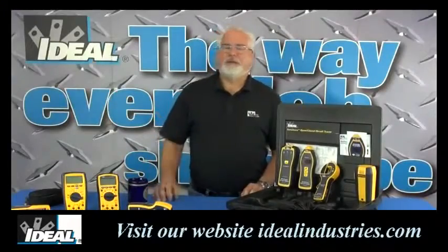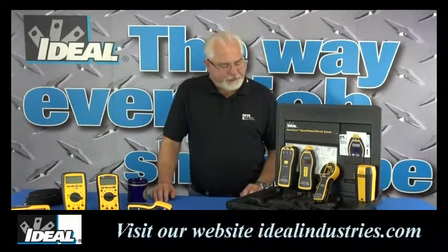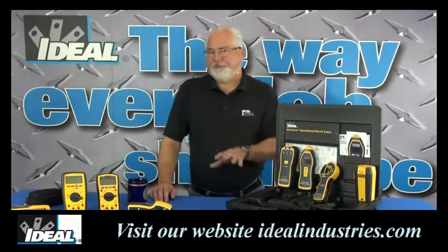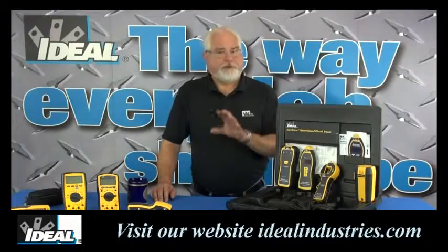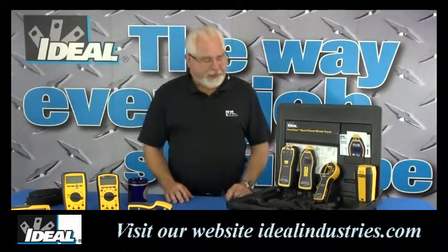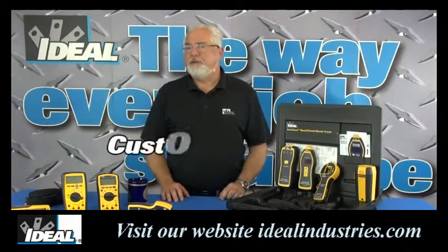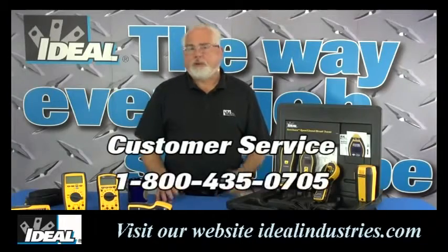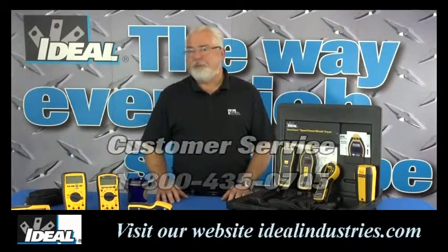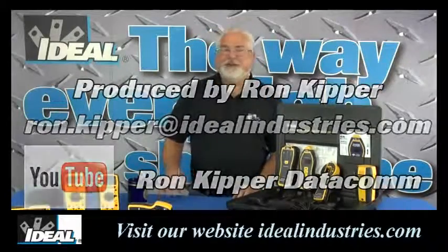That's a quick look at the Ideal line of SureTrace circuit tracers — I really just touched on the high points of what these tracers can do. If you give one a try, I think you're going to find it saves you a lot of time tracing circuits. It seems like every time I hand one to a contractor to borrow, they want to buy it. You can contact our Ideal customer service line or check it out on our website to find a local distributor. Thanks for watching folks — I'm Ron with Ideal, and I'll see you on the next one.